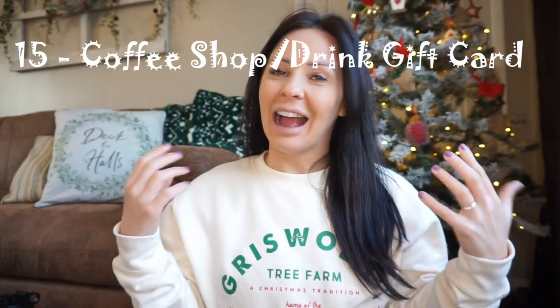Another stocking filler is a coffee gift card — I've written down Starbucks because that's my favourite, but it can be Costa Coffee, Sainsbury's, Asda, anywhere that sells anything coffee-related. If your loved one isn't into caffeine, even a hot chocolate or iced drink would be nice. That just about wraps up my gift guide for nurses, nursing students, and healthcare professionals. I hope it was helpful — if you enjoyed the video please give it a thumbs up, drop a comment, subscribe so you don't miss any more uploads, and I'll see you in the next one.